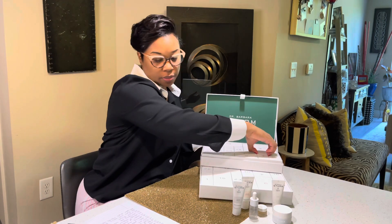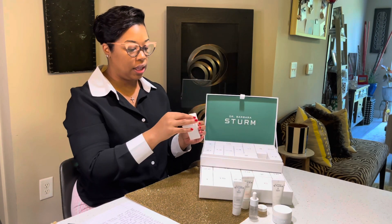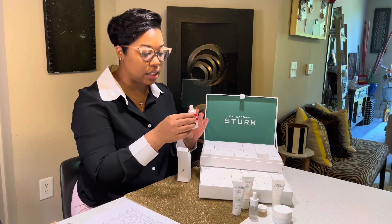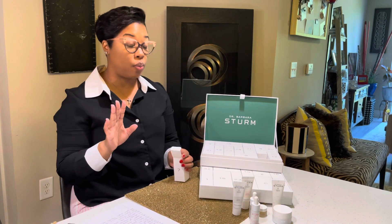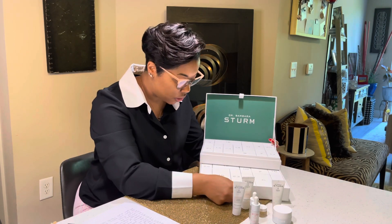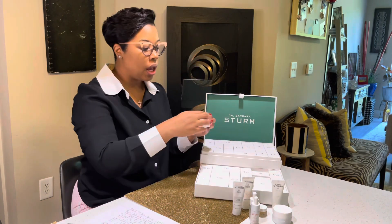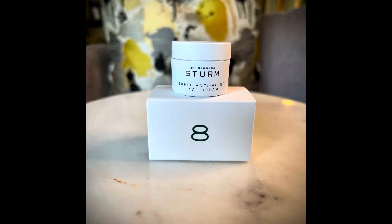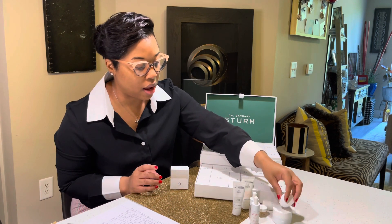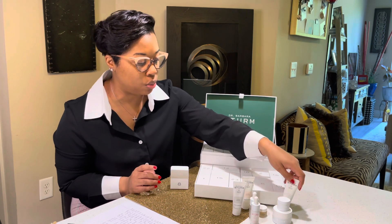Number seven is the Better Be serum — the second serum we've received in the box. I'm a serum person; I absolutely love applying serums after washing my face. Number eight is also part of the super anti-aging line: the super anti-aging face cream.